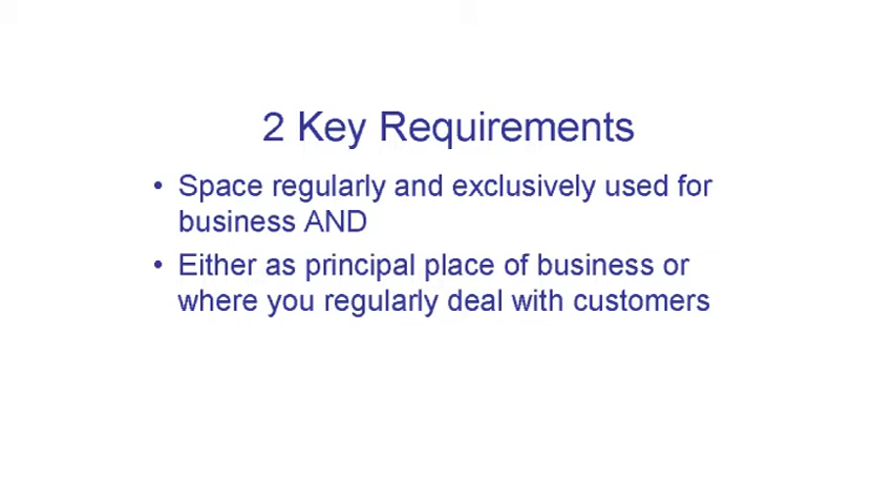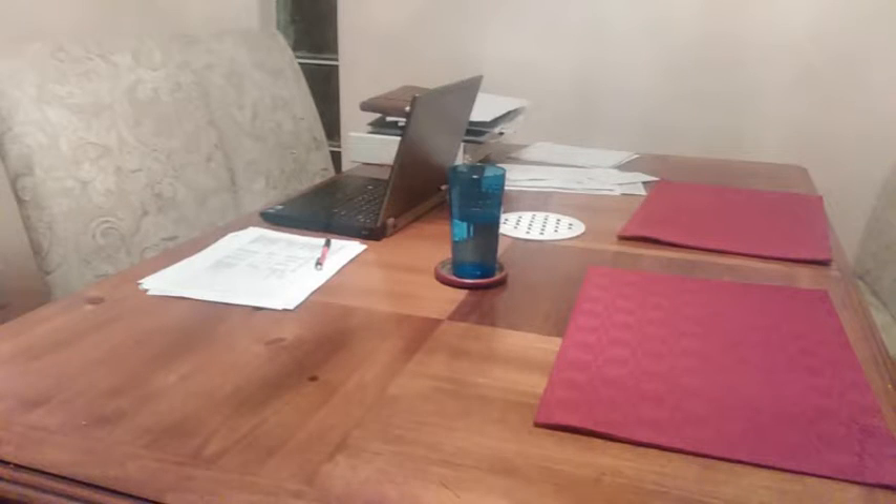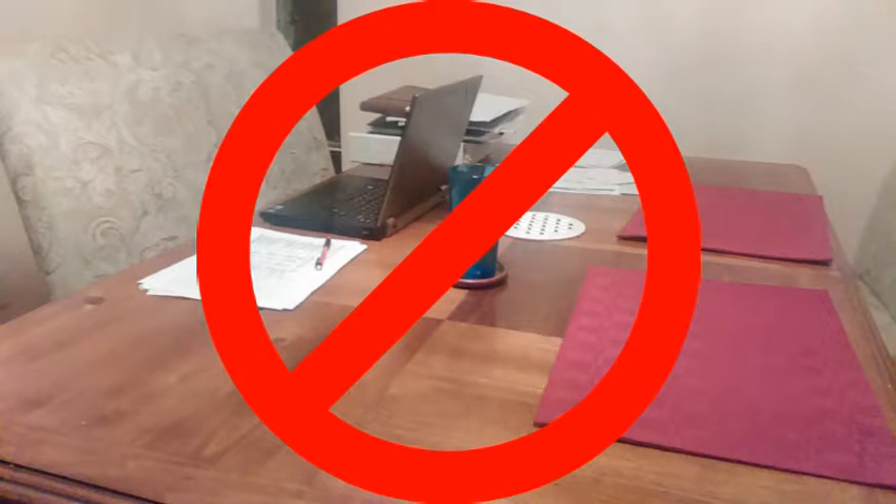To get any deduction at all for home office expenses, your office must meet two key requirements, or one of the exceptions. The first requirement is that the space must be regularly and exclusively used for business. This doesn't necessarily mean it must be a separate room, but separate helps. It can mean part of a room that is dedicated to business use all the time. Part of the dining table won't cut it. In my experience, the IRS has a hard time with only part of a room, so if you try for this, have pictures and other support.